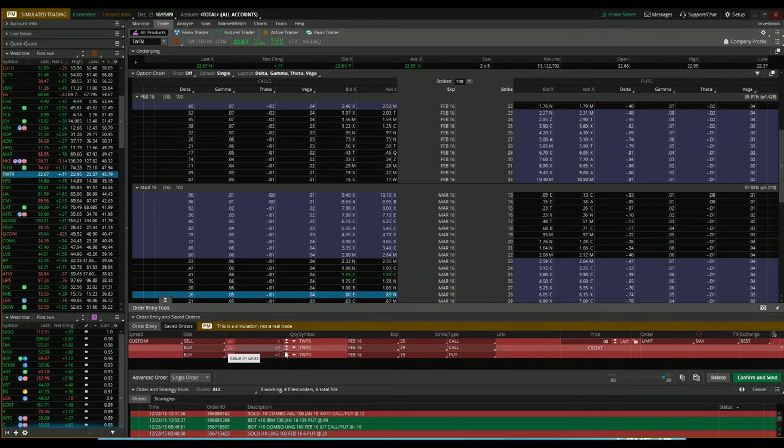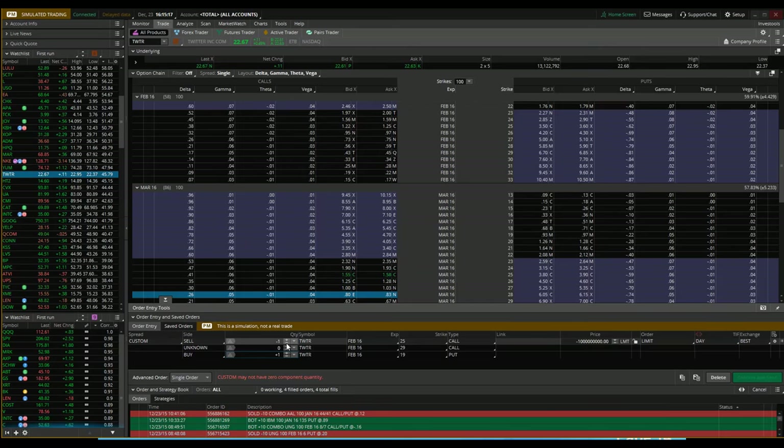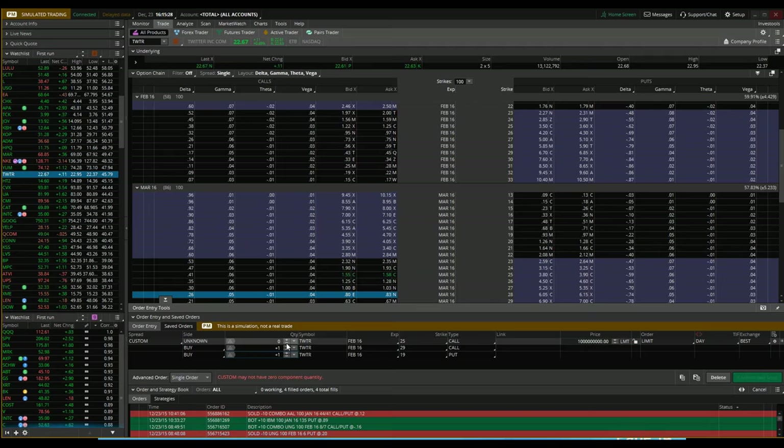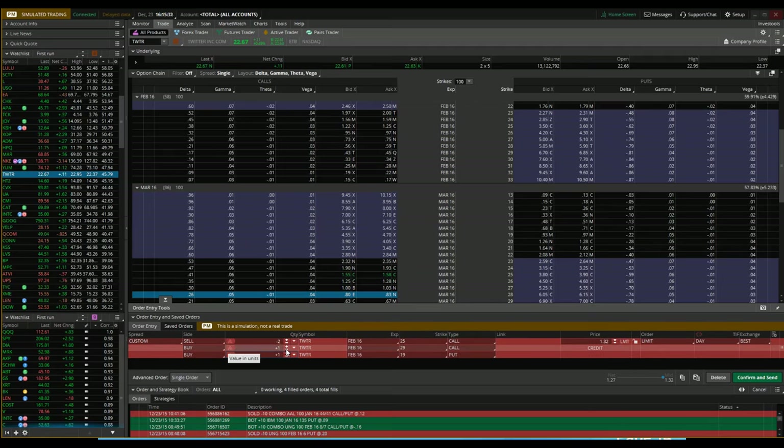You wouldn't want to sell more calls than you had of your underlying — you wouldn't want to do that to get a nice credit — because your risk above your short call strike means somebody else is coming to you and handing you their stock. That means you're short that stock at that price. Each option contract represents 100 shares of the underlying, so if I have 1,000 shares of Twitter I might do about eight contracts. I don't always hedge all of them.